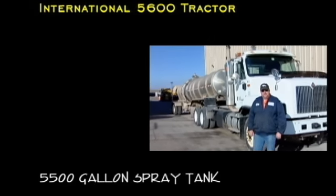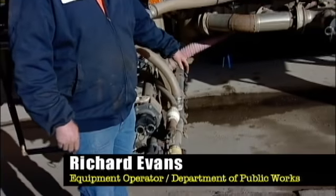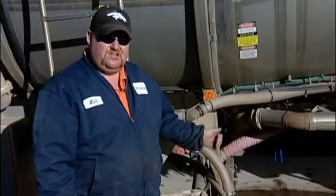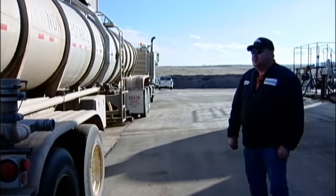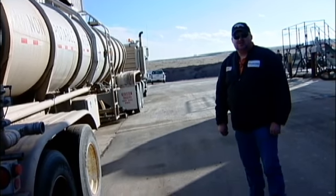This is our liquid de-icer unit for mainly the Parker and Highlands Ranch area. It holds 5,500 gallons. The spray bar has pencil nozzles that penetrate into the ice to get underneath and melt it, cutting the ice. We also have boom buster nozzles so we can spray a whole lane to the right, and one on the left, allowing us to do one, two, or three lanes at a time. During the winter it's used for spraying de-icer; during the summer we water roads for dust control and can also fill fire trucks or ponds.